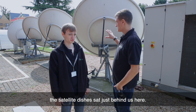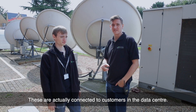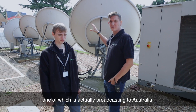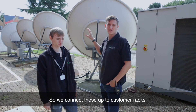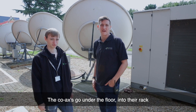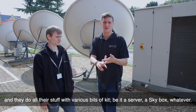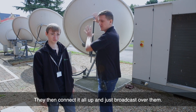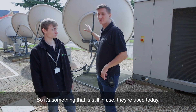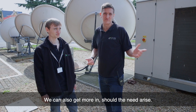You may or may not have noticed the satellite dishes sat just behind us here. These are actually connected to customers in the data centre. Some of these broadcast locally, some of them broadcast further afield — one of which actually broadcasts into Australia. We connect these up to customer racks, the coaxes go under the floor into their rack, and they do all their stuff with various bits of kit, be it a server, a skybox, whatever. They then connect it all up and just broadcast over them. So it is something that's still in use today, and we've got more available if a customer ever needs them. We can also get more in should the need arise.